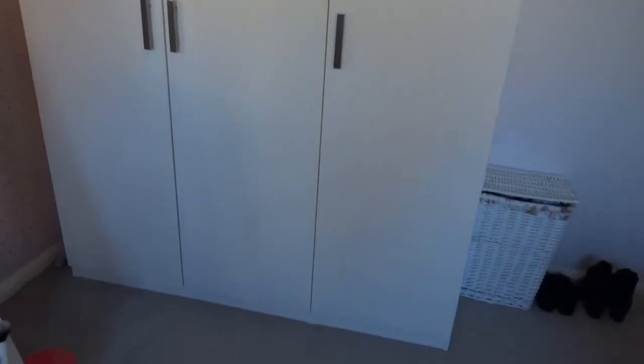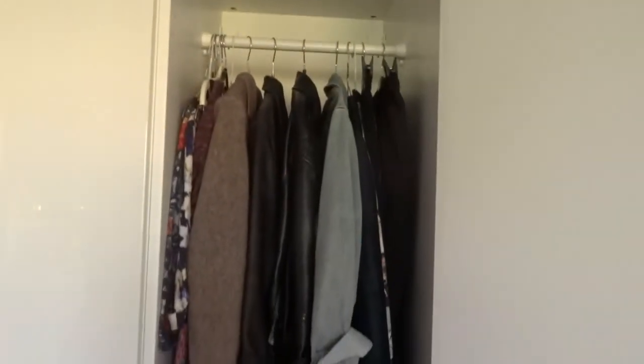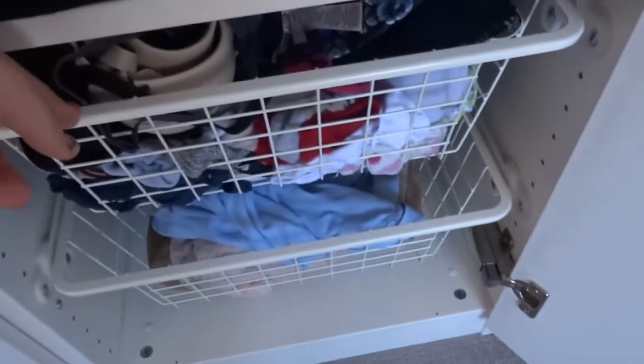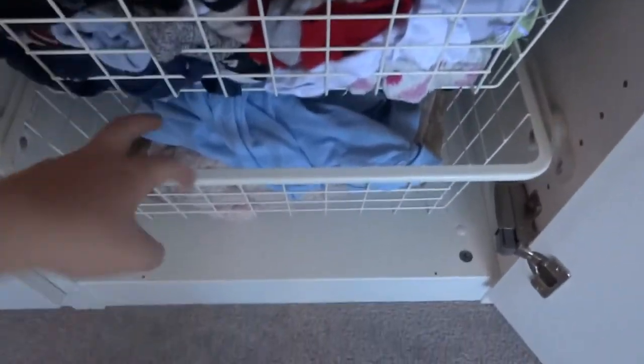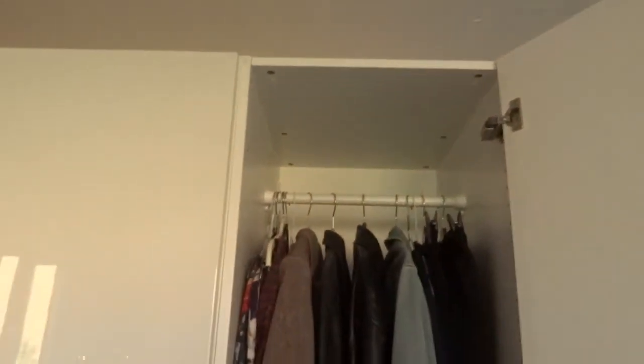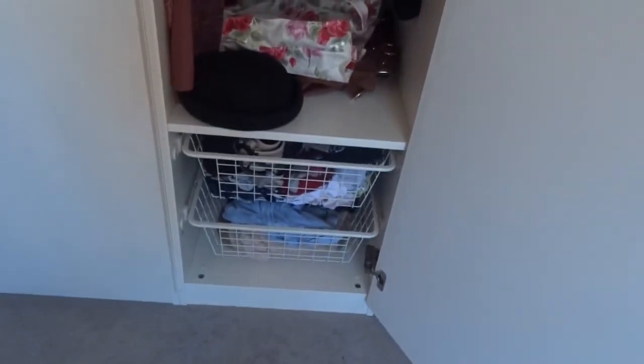Then we move on to my wardrobe, which is this big white one — a PAX wardrobe from Ikea, one of those ones you put together yourself where you pick what you want. In the right-hand cupboard there's a single door where I hang jackets, long stuff, and a couple of pairs of trousers. I've got some bags, my bowler hat, and wire drawers with underwear, socks, tights, pajamas, and slippers.